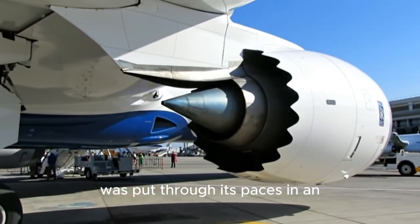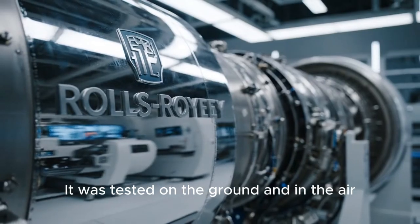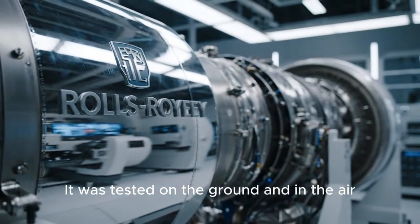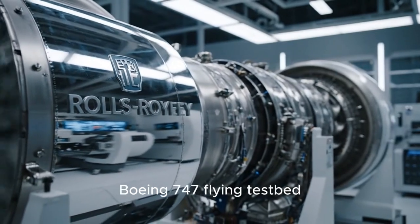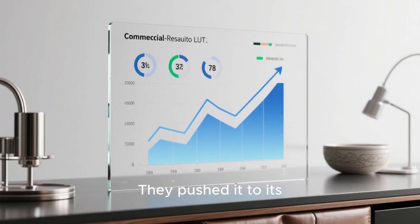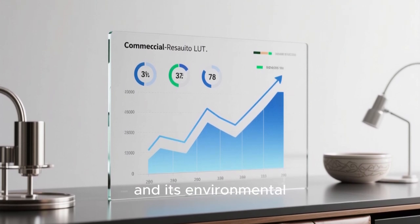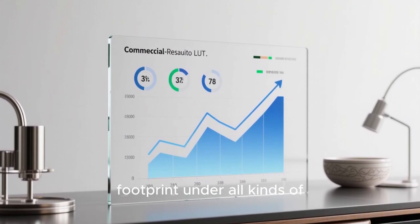The Pearl 10X was put through its paces in an exhaustive program. It was tested on the ground and in the air, strapped to Rolls-Royce's own Boeing 747 flying test bed. They pushed it to its limits to assess endurance, performance, and its environmental footprint under all kinds of conditions.